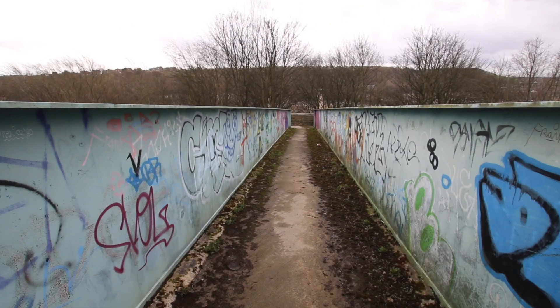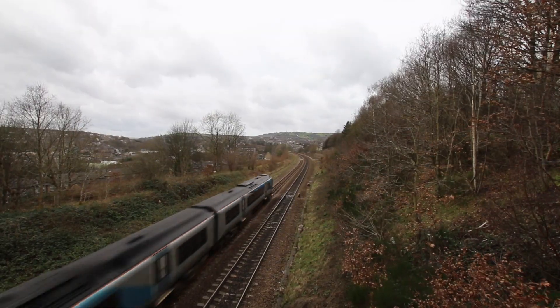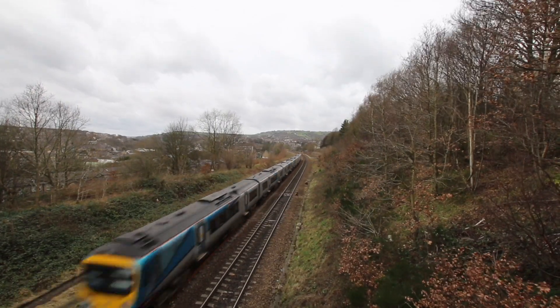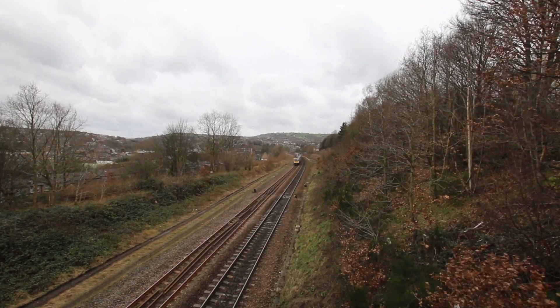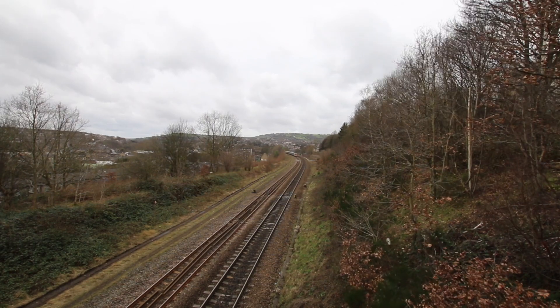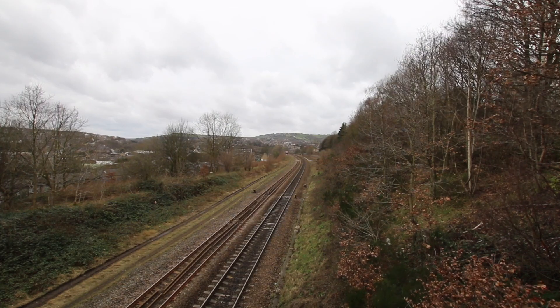Footbridge heading towards Milnesbridge. Not too bad, not too high — though parking's dreadful on the road above. You get a view over to Milnesbridge and can pick up the viaduct, plus some mills out there. With a long lens there'll be a nice view of the curvature of the viaduct and the side of the mill.